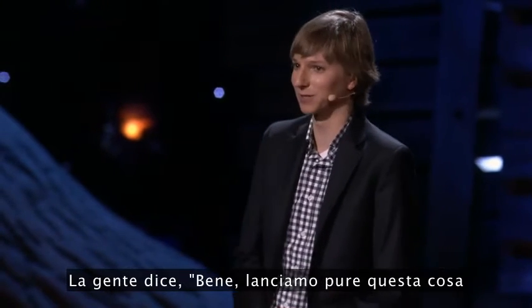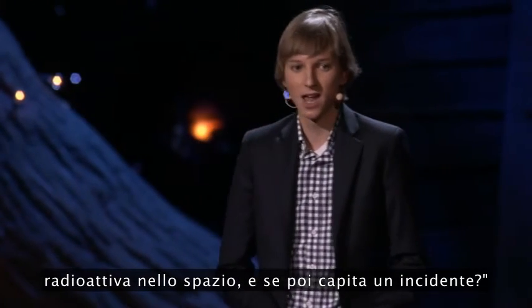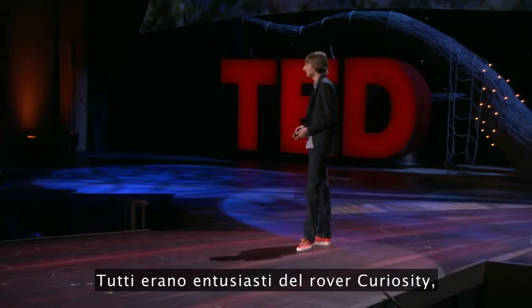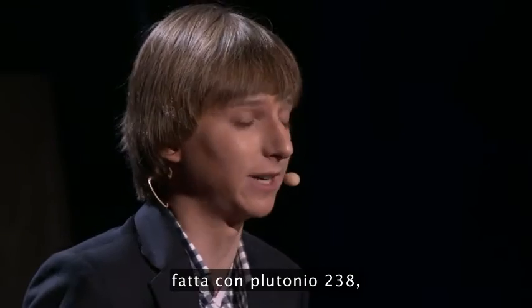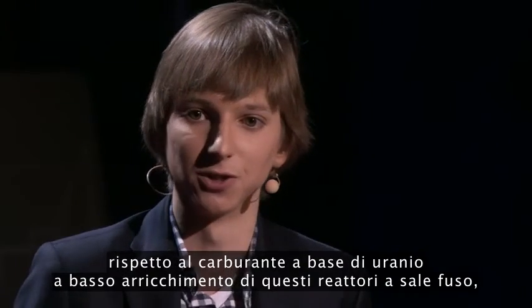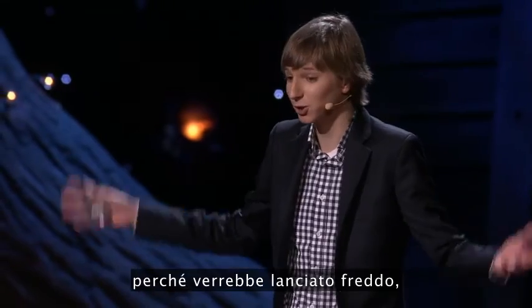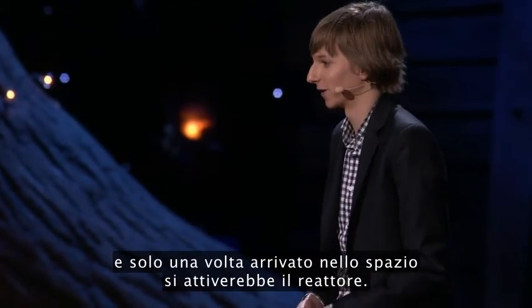People say, well, you launched this thing and it's radioactive into space — what about accidents? But we launch plutonium batteries all the time. Everybody was really excited about Curiosity, and that had a big plutonium battery on board with plutonium-238, which actually has a higher specific activity than the low-enriched uranium fuel of these molten salt reactors. The effects would be negligible because you launch it cold, and when it gets into space is where you actually activate the reactor.